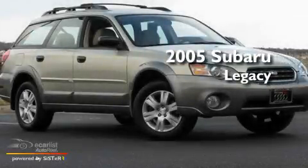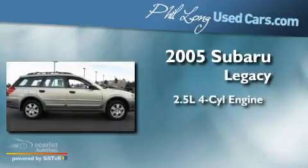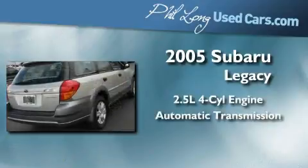This is a 2005 Subaru Legacy. It has a 2.5-liter four-cylinder engine, an automatic transmission, and all-wheel drive.